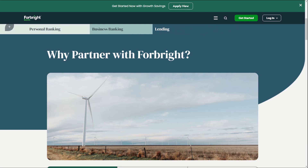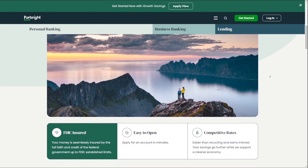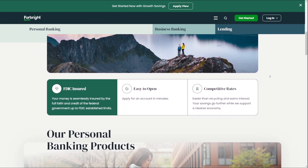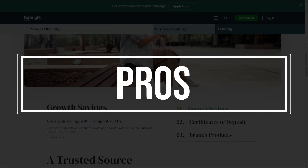With a range of personal and business banking products and services, Forebright Bank empowers individuals and businesses to achieve their financial goals while promoting a more sustainable future. Now let's talk about their offerings.